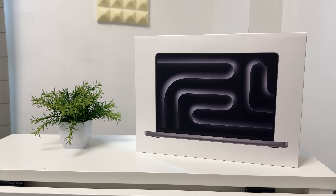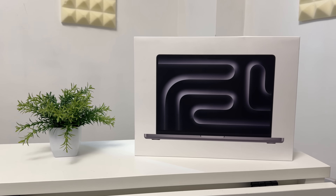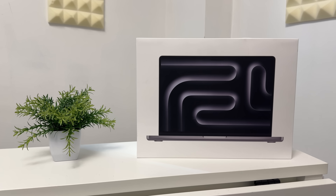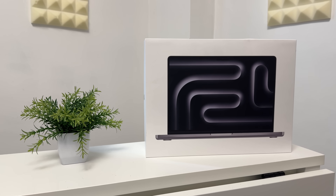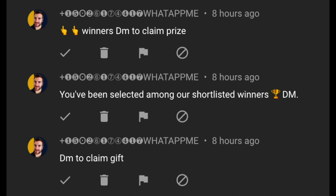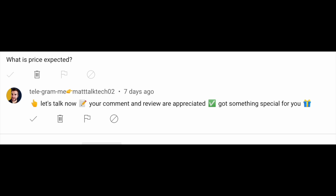There will also be an announcement near the end of June with more details about this giveaway, including a form to fill in, so make sure you have notifications switched on. Also, sadly there are still lots of scammers and spammers out there impersonating me on this channel, so please ignore them or, better still, report them.